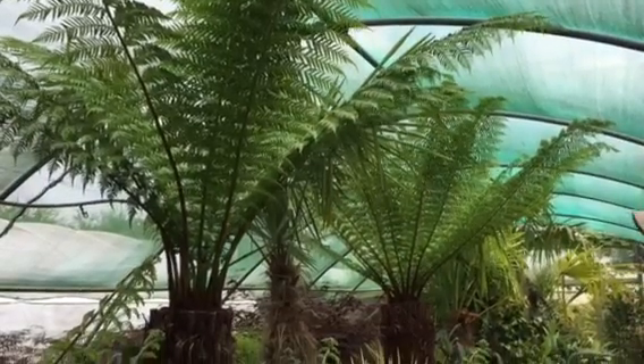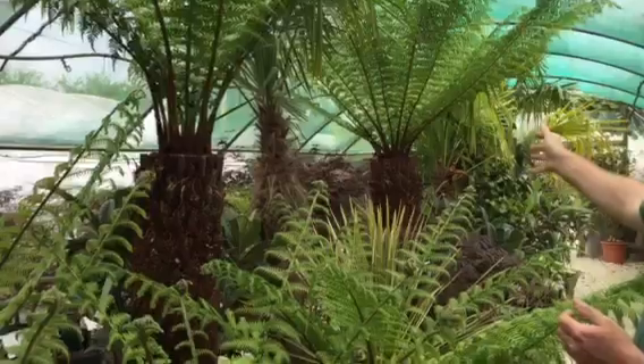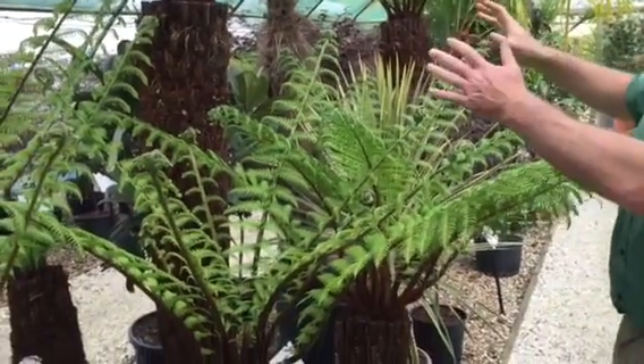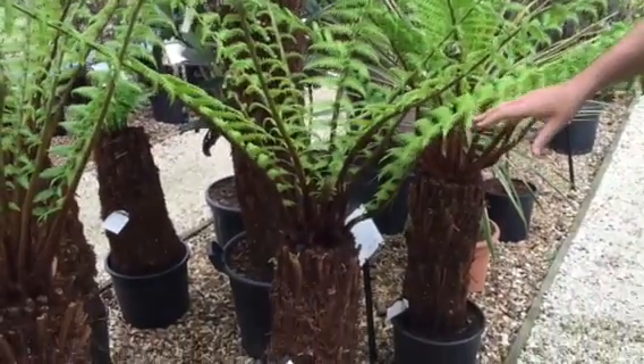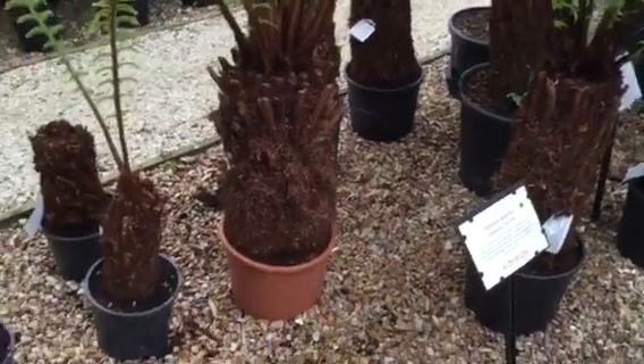Here's our Dicksonia ranging from the four-foot and five-foot trunks in the background, which are a little bit difficult to sell online. If you do want something this size, please do get in contact with us. We go down to the three-foot trunks, two-foot trunks, and the one-foot trunks.